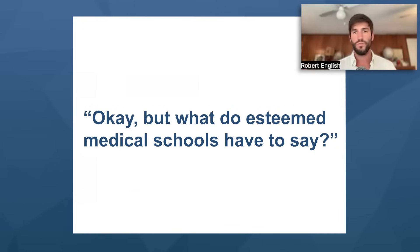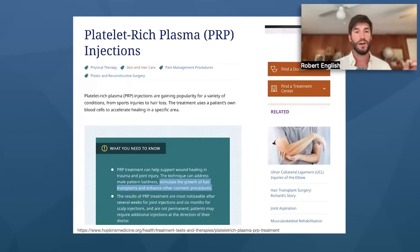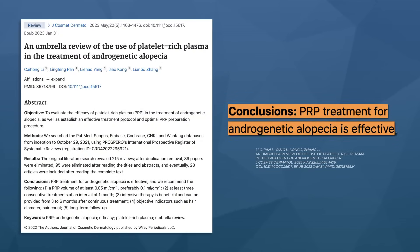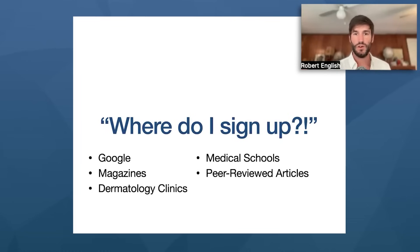Then you think: what do esteemed medical schools have to say about PRP? Harvard Health blog has an incredibly enticing article about platelet-rich plasma for hair. It's not just Harvard — Hopkins Medical School is also talking about the benefits of PRP and its ability to stimulate hair growth. And what about clinical studies? Platelet-rich plasma is highly regarded as an effective tool for regrowth in review after review across 28 different studies. PRP treatment for androgenic alopecia is found to be effective. At this point, Google, magazines, dermatology clinics, medical schools, and peer-reviewed articles are all in alignment: this is an amazing idea for your hair.